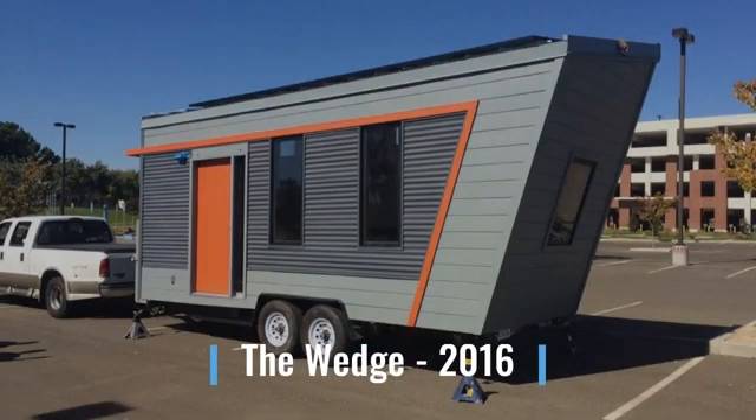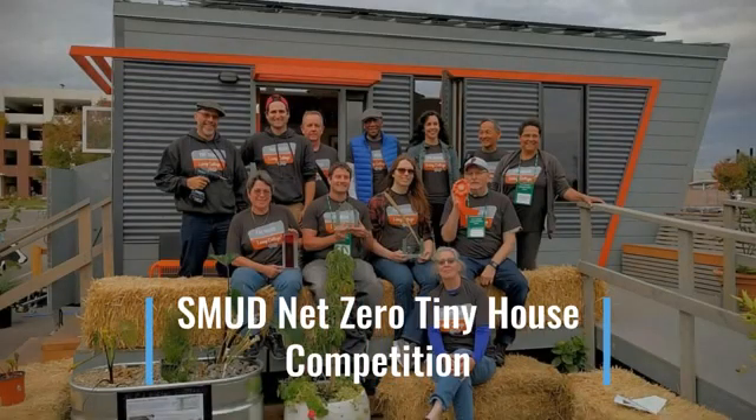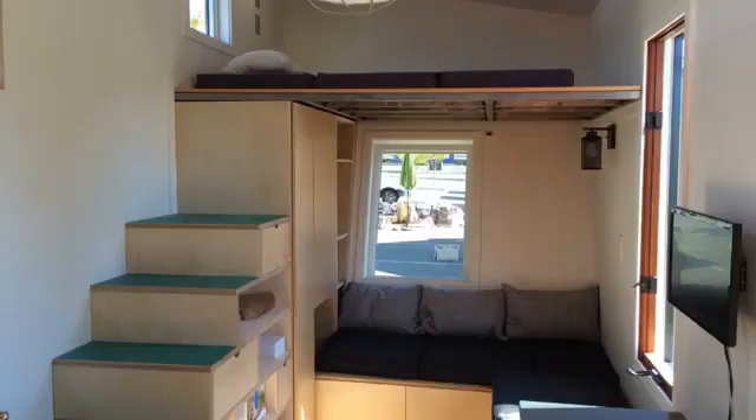In 2016 we built the Wedge on a 20-foot trailer. The Wedge was built for the SMUD Net Zero Tiny House competition, where we won best furniture, best design, and best architecture. The Wedge had an angled wall to capture more space for the second floor. All the interior, including the built-ins and furniture, were designed and built by Laney students, including a Tanzu staircase.